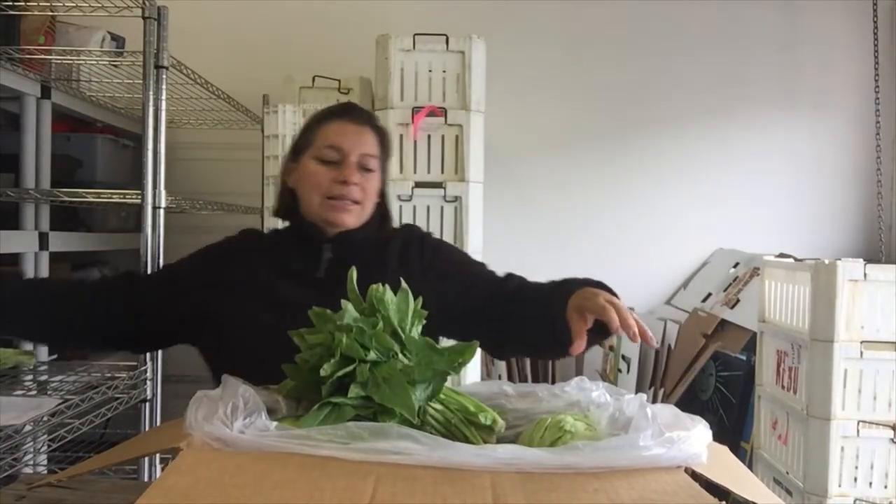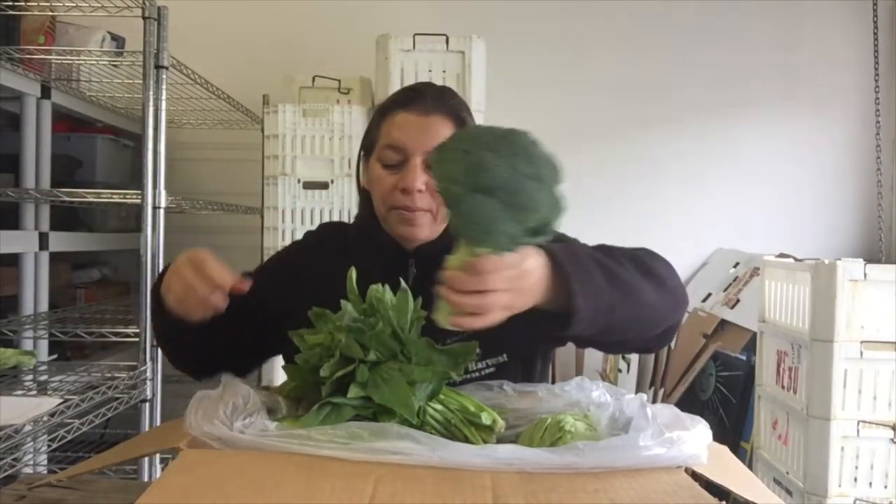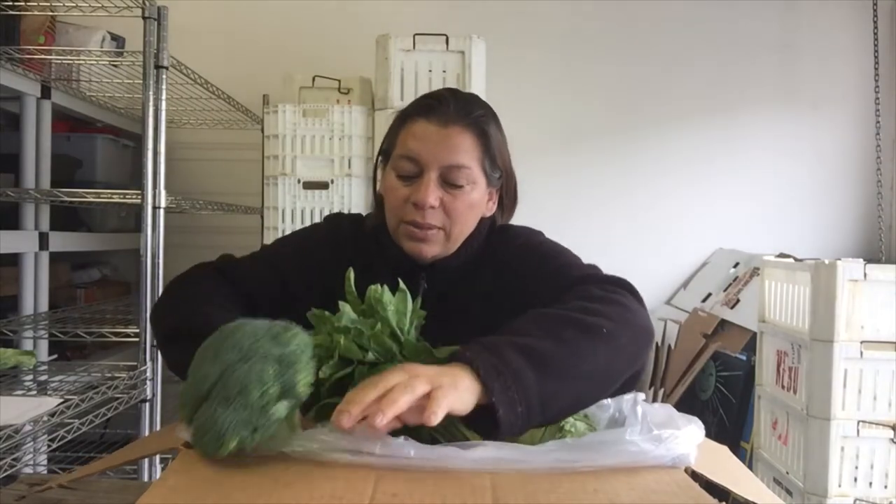And the last thing going in your box is broccoli. That is what's coming in your box this week, the week of May 20th — lots of fruits and veggies. Don't forget, you can customize your order as well — tell us what you like, what you don't like. I hope you like what's coming this week. Thank you very much. Bye.